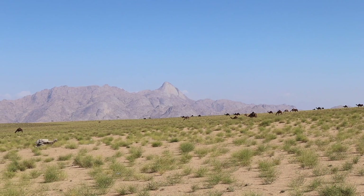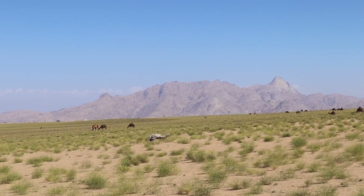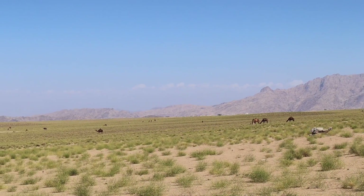Another quick stop before we reach the mountains — you can see there are hundreds of camels in the distance there. Just with the backdrop of the scenery it makes for some good photos, and it's really interesting to see camels in the wild here for the first time.